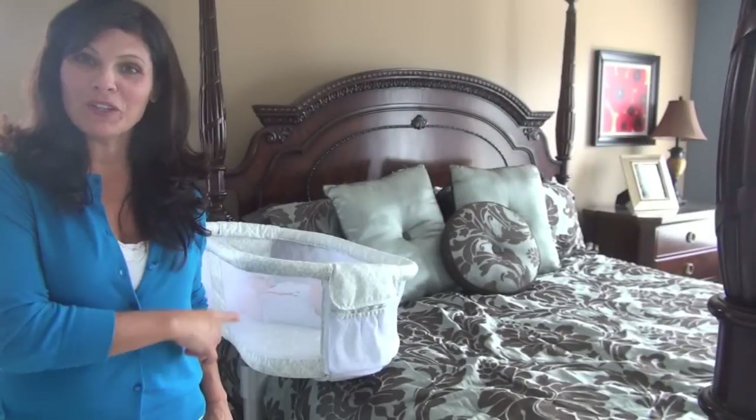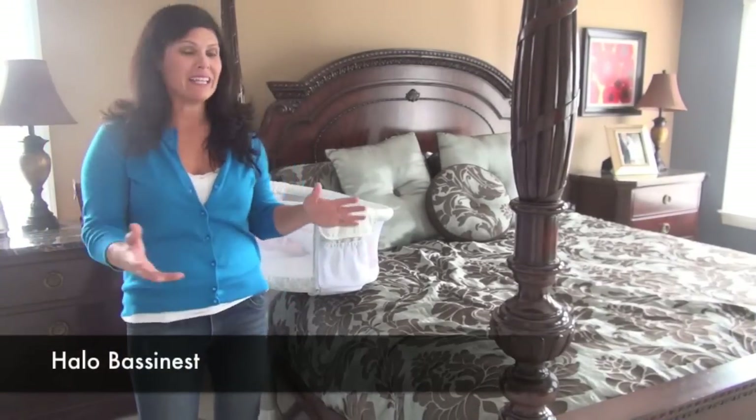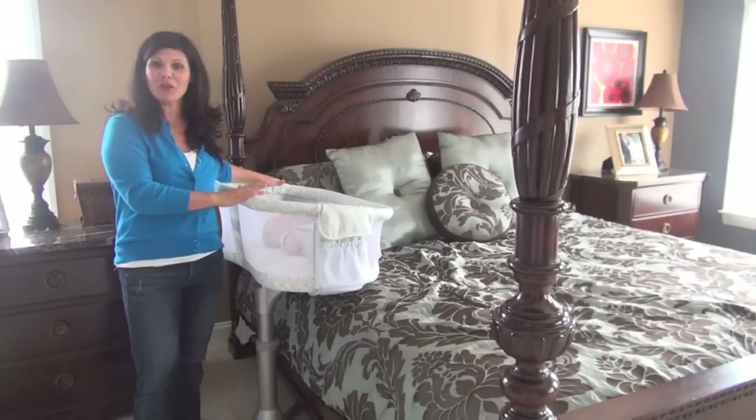Hey guys, today I'm showing you the new Halo Bassinest. What makes this bassinet so great is it goes right next to the parent's bed, just like a traditional bassinet, but this one can get even closer to mom.